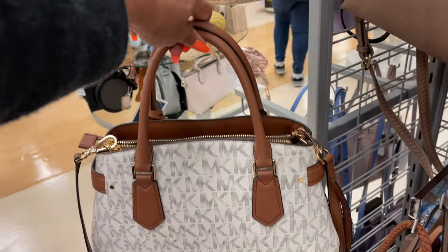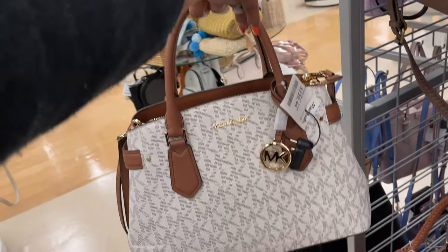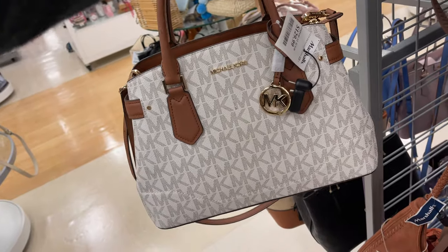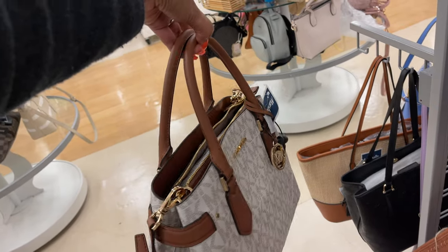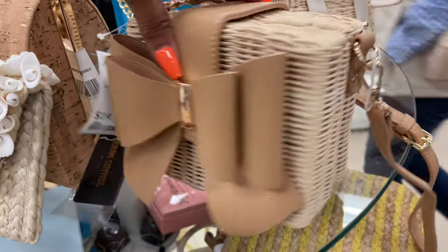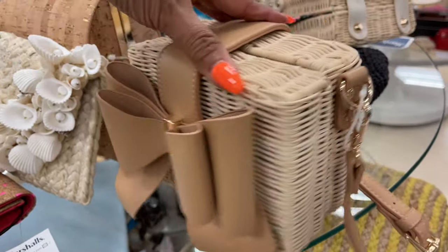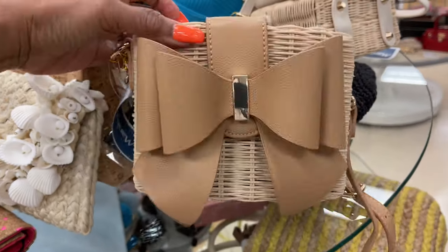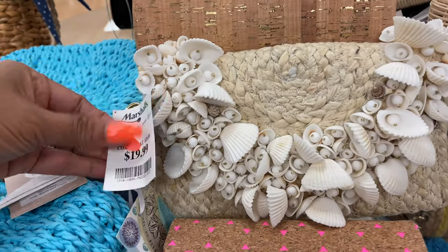This is Michael Kors — it's for $130. Nice top handle, shoulder strap, Michael Kors logo all around. Very pretty. Oh, this cute leather bag is by Dream Control — it's for $20. Nice big bow, it's woven, got a nice shoulder strap. This is so cute. And look at this — all seashell — $20. It's like a little clutch.